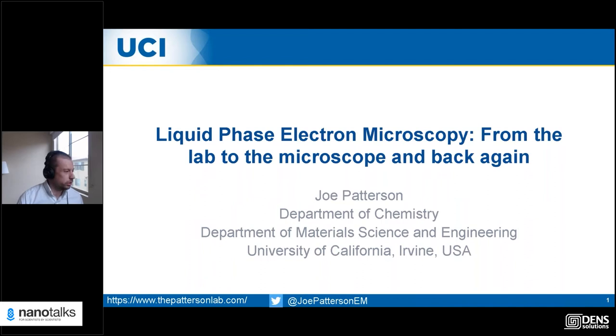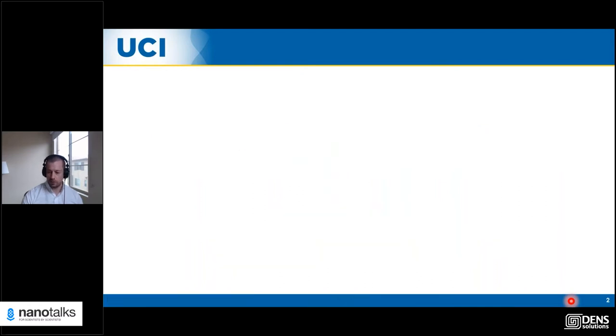His research involves the development of new materials through deep understanding of their structural dynamics. He has developed new liquid phase and cryogenic electron microscopy methods, and has been awarded several prizes including the Domino Macro Group UK Young Polymer Scientist of the Year in 2011, the John Weaver PhD Prize in 2013, and the Marie Curie Individual Fellowship in 2017. Very warm welcome to Joe.